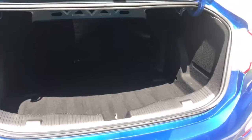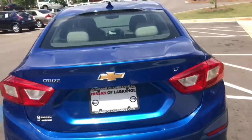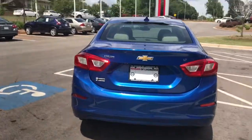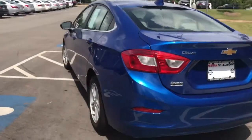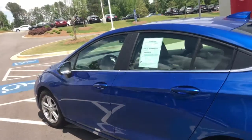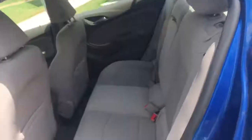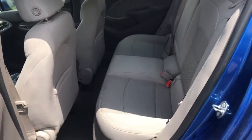Great size. You have a spare in there. Some manufacturers are kind of going to fix-a-flat, which doesn't really do you any good if you get a real tear in your tire, not just a small leak. This has brand new tires all the way around, and it's very spacious in the back.